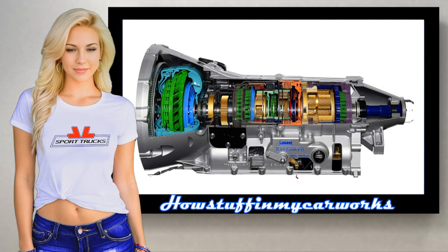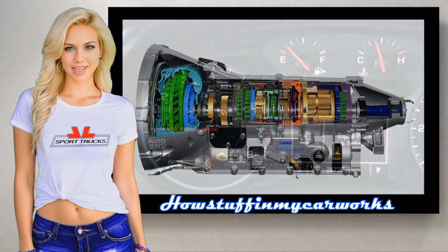Number 7: Hard shifting. You may experience rough or hard shifting between gears, where the transitions feel jarring or jerky.